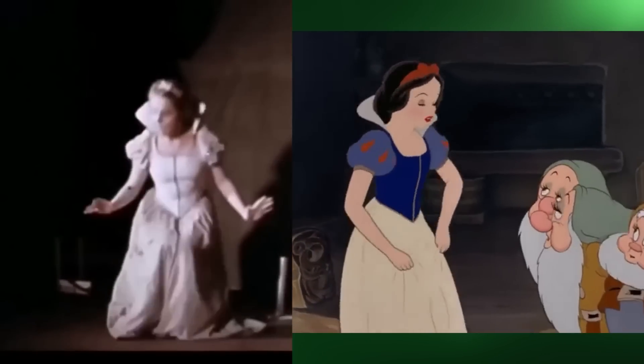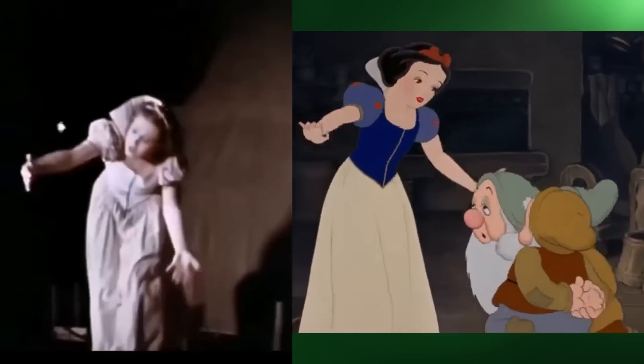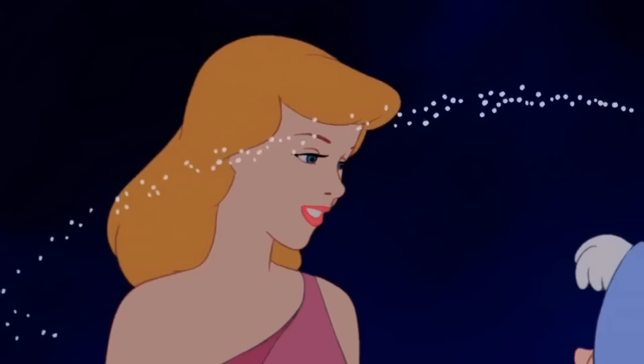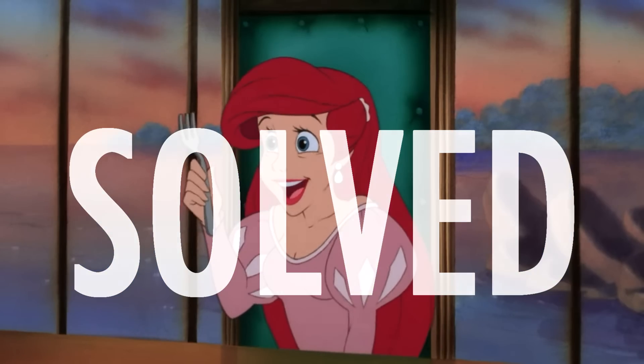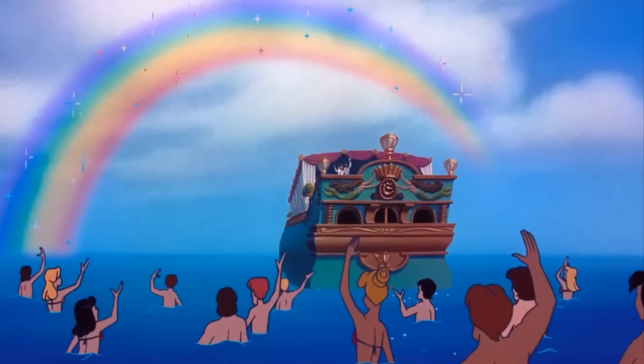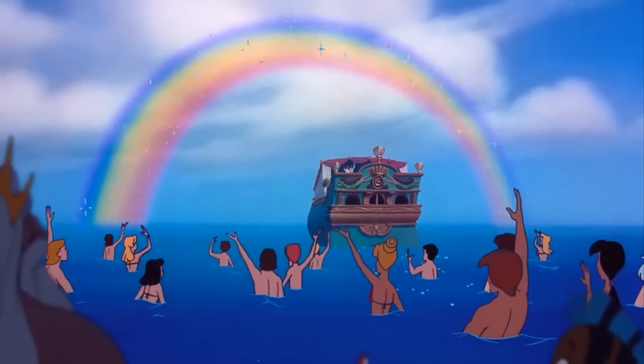For example, as we can see here in this clip of Snow White, the actress and Snow White herself had their hair up and fixed with a bow. This allowed the hair to be drawn as if it were one solid mass. This continued to be the solution right up until The Little Mermaid, when computers were first used to ink and paint the animator's drawings, like for example here in this farewell rainbow scene.